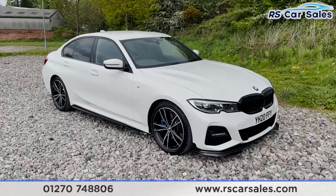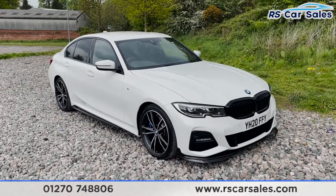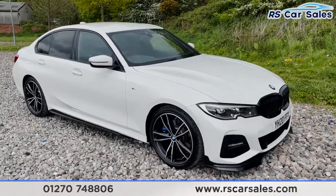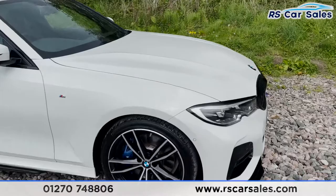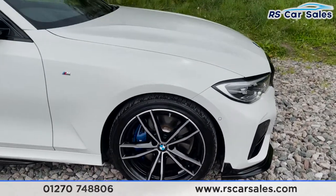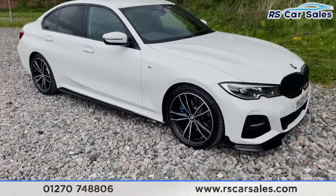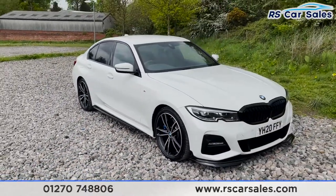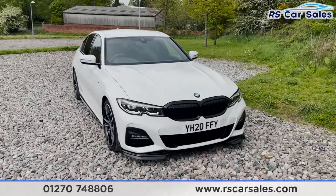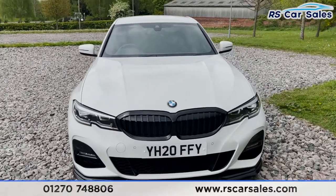Here we have a 2020 BMW 330i finished in Alpine White metallic exterior paintwork. We've got four 19-inch alloy wheels all in excellent, unmarked, scratch-free condition, complemented by the M Sport brakes just behind. The vehicle has a full M performance kit, as you can see by the front splitter finished in black, and we've got the black kidney grilles.